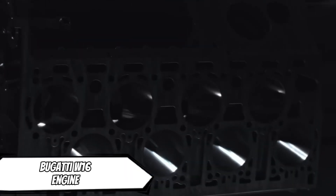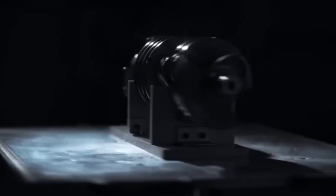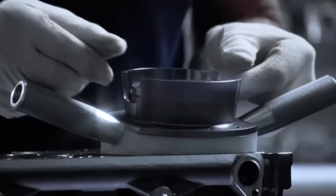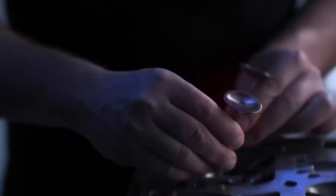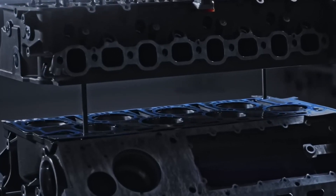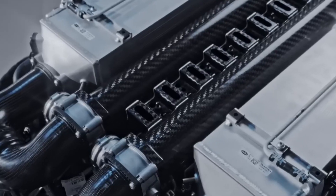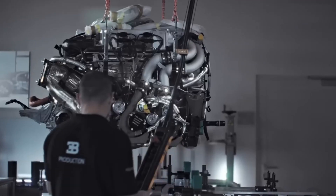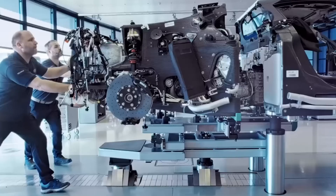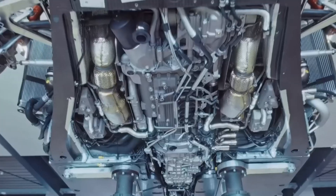The 8.0-liter W16 engine, the only 16-cylinder engine ever utilized in a production car, has been powering Bugatti's super sports cars for nearly 20 years. It is a true engineering masterpiece that has grown to become an icon in its own right — one of the most remarkable powertrains ever produced. When Bugatti announced the initial technical information regarding the engine for the Veyron 16.4 in 2005, it had 16 cylinders with an 8-liter displacement and 1,001 horsepower. Never before had a production vehicle included an engine so powerful yet so refined, and it completely transformed the game.